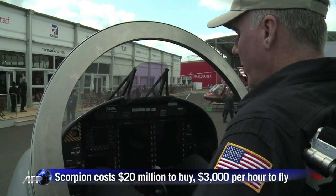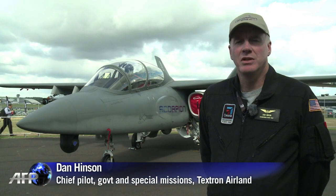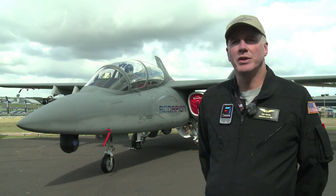Well, for a tall guy, it's quite roomy. There's a lot of things special and different about the airplane. We built it around 83 cubic feet of empty space designed for customers to be able to design what they want to go into it.